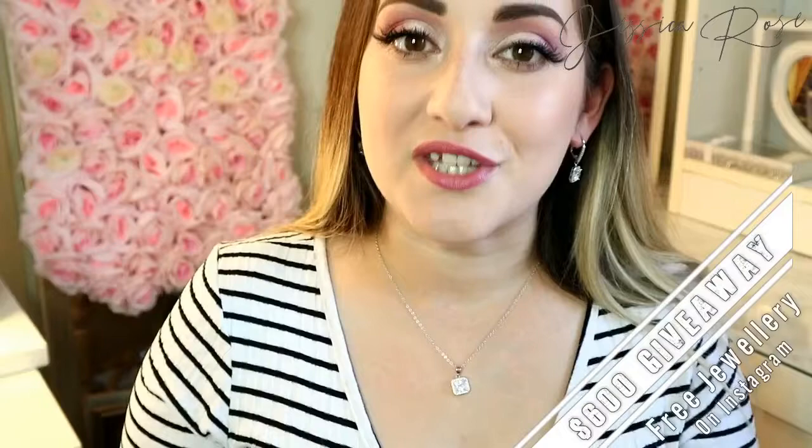Thank you guys so much for picking me to do this video — I am really, really impressed. I will link the specific set I have today in the description box below, as well as the giveaway link, their website, and their social media. Don't forget to check them out, enter the giveaway, and use the discount code for your 20% off. Thank you for watching — if you liked this video please give a thumbs up, subscribe, and hit the bell notification to be notified of all my future videos. See you next time!